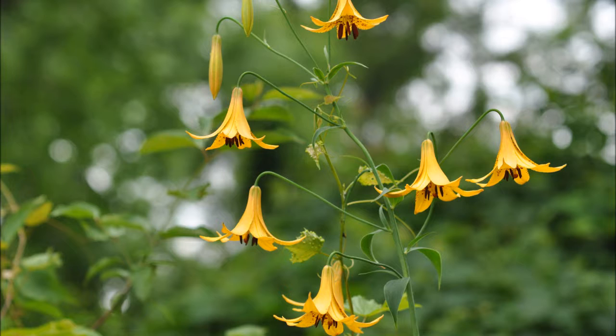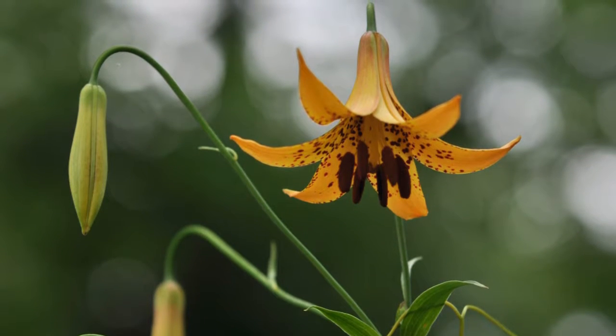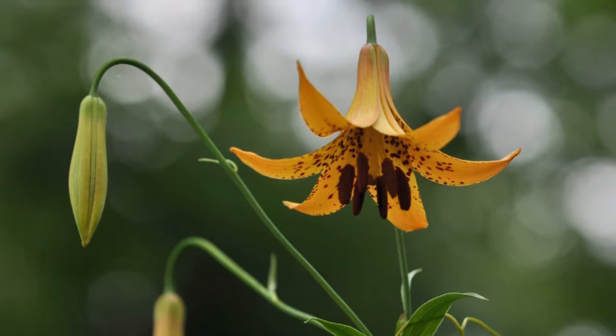The plant is less common in urban and suburban areas due to many deer, which tend to love this plant. This plant was also once scouted and eaten by Native Americans.